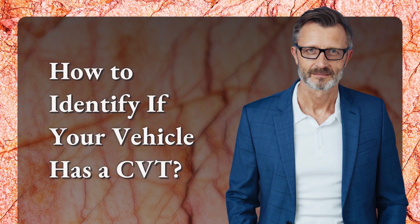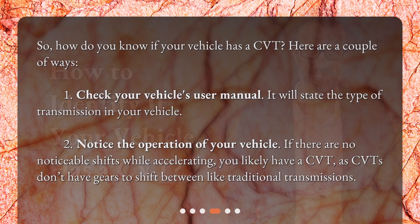How to identify if your vehicle has a CVT? So, how do you know if your vehicle has a CVT? Here are a couple of ways. First, check your vehicle's user manual — it will state the type of transmission in your vehicle.